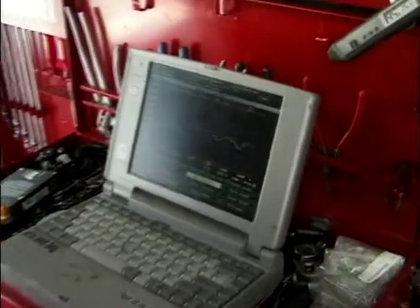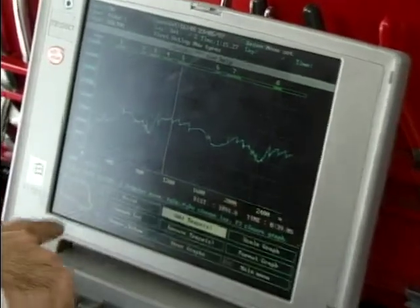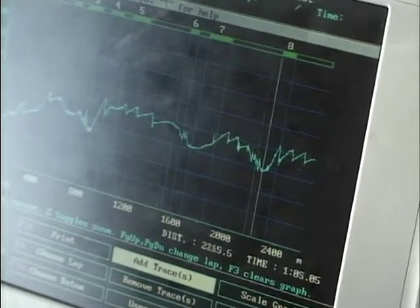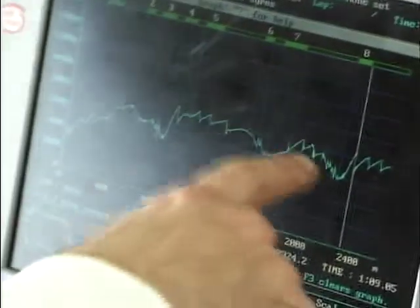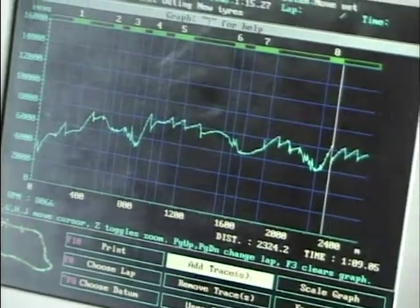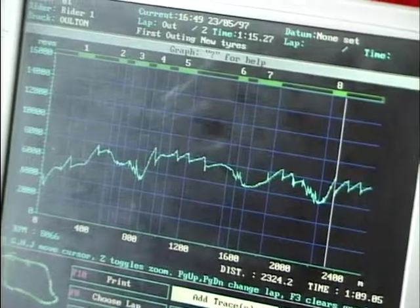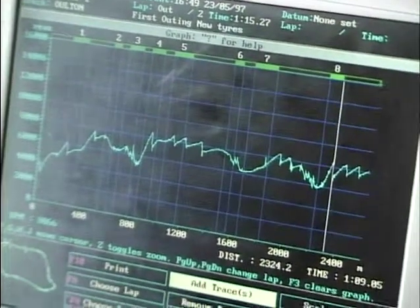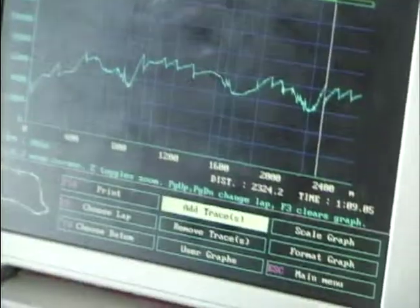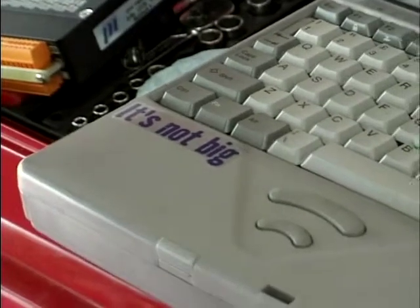You can manipulate the data and graph any of the traces, like revs. There's an out lap there with the revs trace, and on the PC the cursor moves on the map - just like they do on the telly with car positions. All the kit is their own design - they've developed all the hardware themselves, designed all the boards, the black boxes, and written all the software themselves too. The slogan says it all: 'It's not big, but it is clever.'